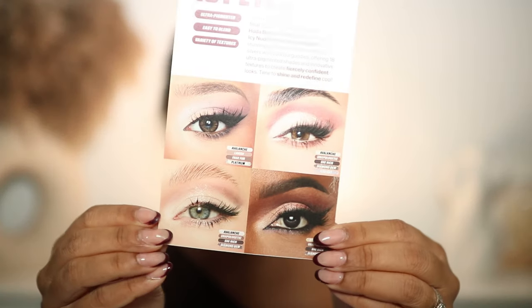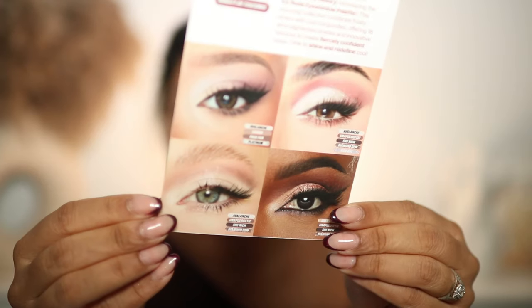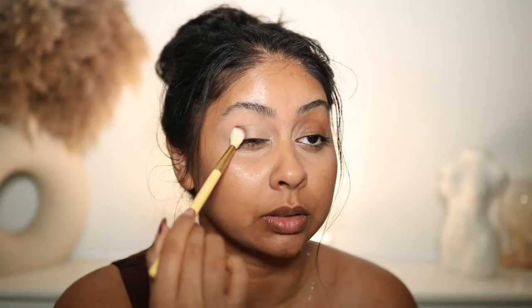I'm going to start with some P Louise eye base. Here are different eye looks you can potentially create with this eyeshadow palette — you've definitely got a mix of very wearable looks but more glam, I would say. Since we're testing out, I'm going to do one fully glam eyeshadow side and then try a more wearable look on the other. The first shade I'm going to grab is Unapologetic — I'm going to press this on the outer corner.